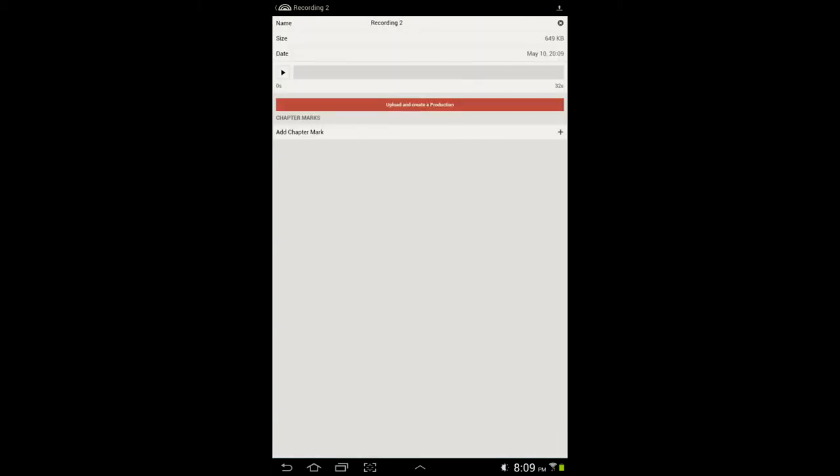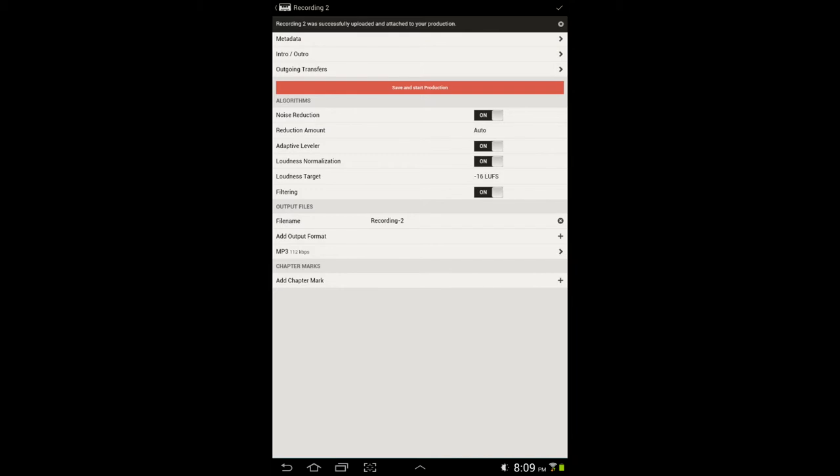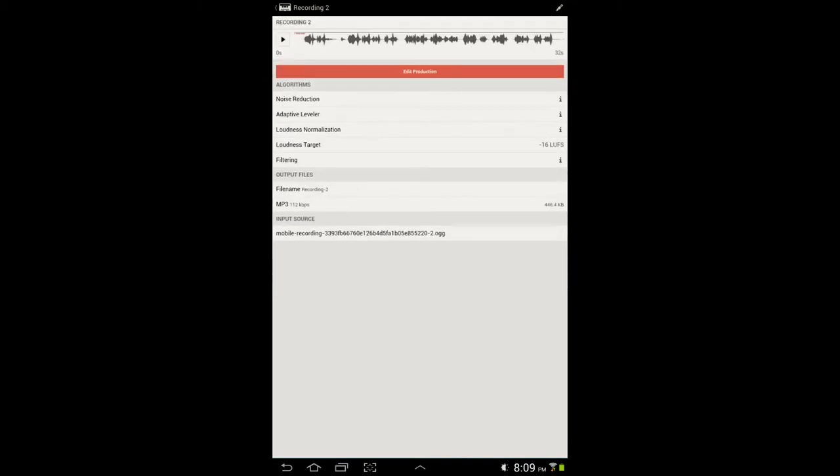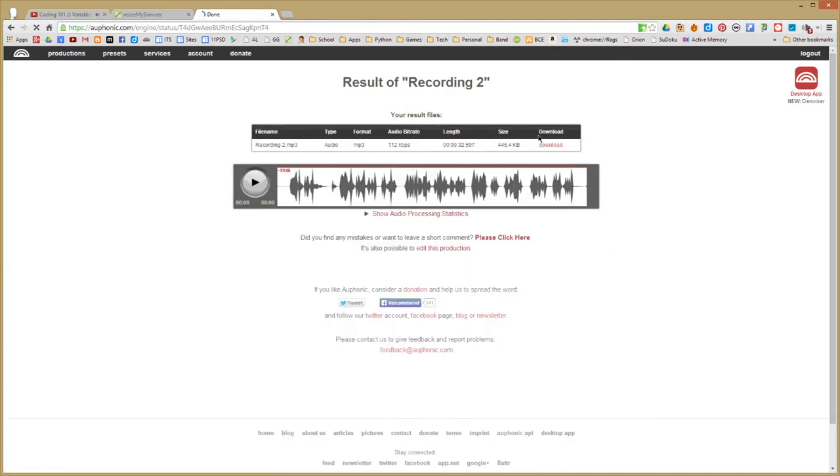It also has an iOS app and Android app which makes recording voice a cinch. You can find it at orphonic.com and check out the blog for more details.